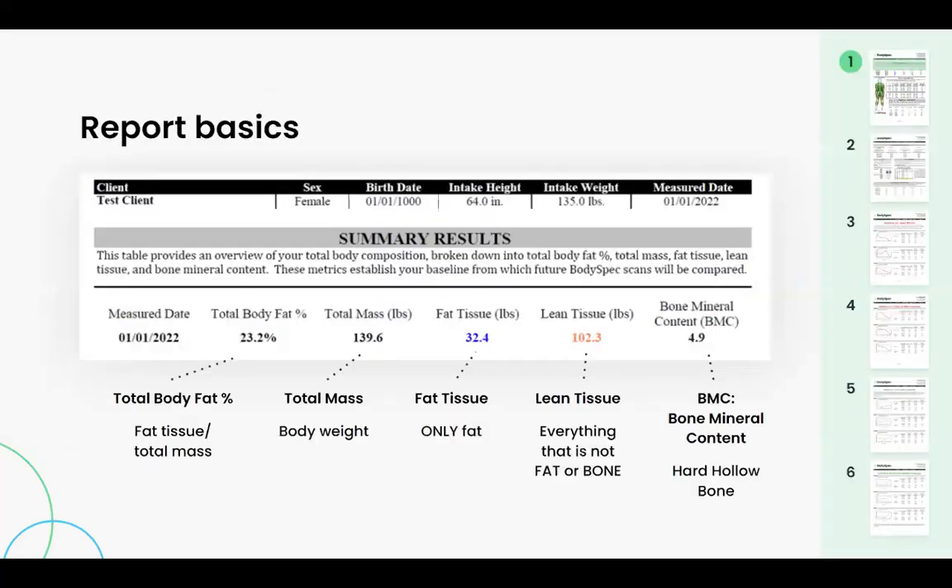So now let's go through the report. At the very top, that is what you filled out on your intake form. This has no bearing on your DEXA results.